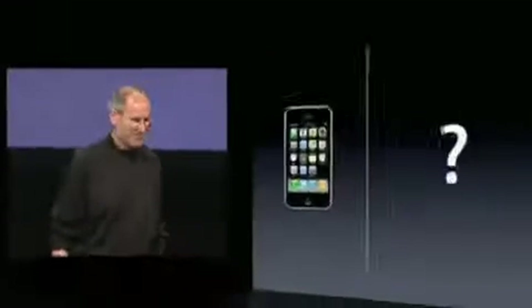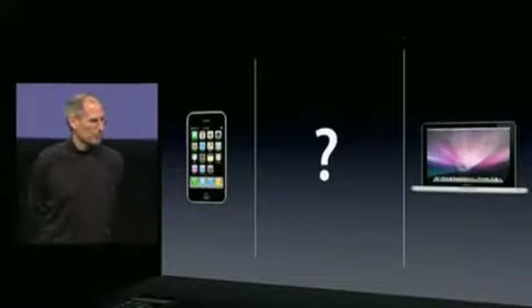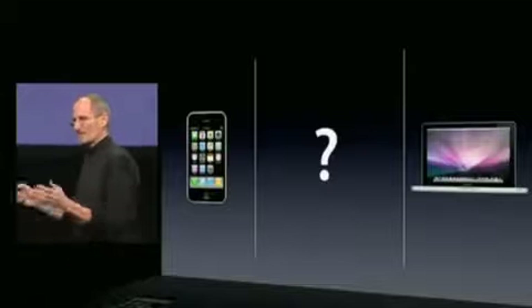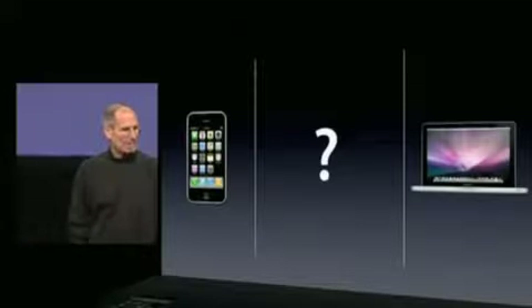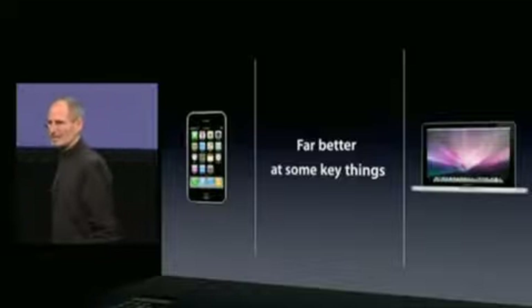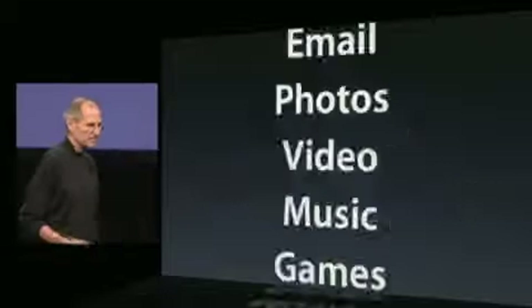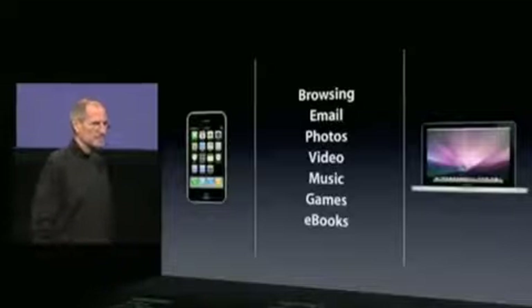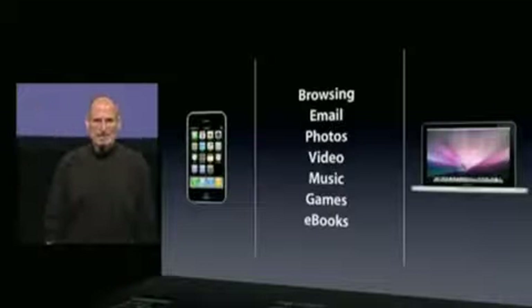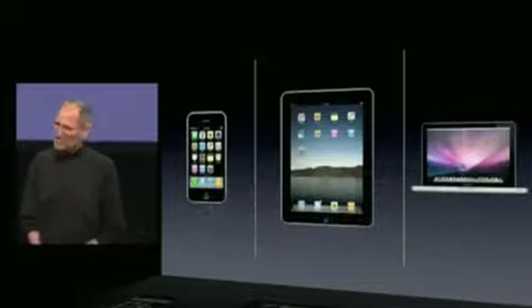So, let's go back to the beginning. Do we have what it takes to establish a third category of products — an awesome product in between a laptop and a smartphone? Well, the bar is pretty high. It's got to be far better at doing some key things. And we think we've got the goods; we think we've done it. And we are so excited about this product.